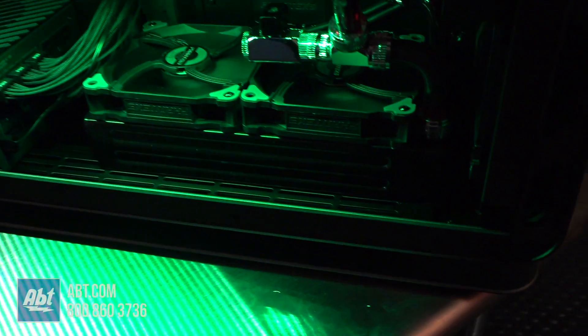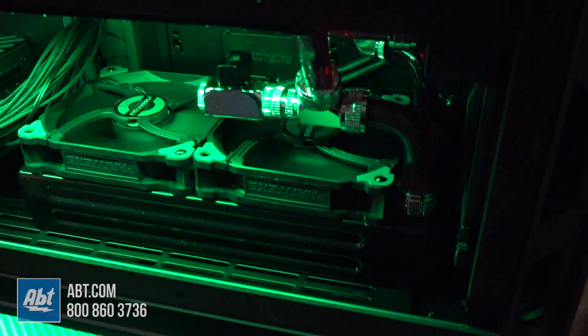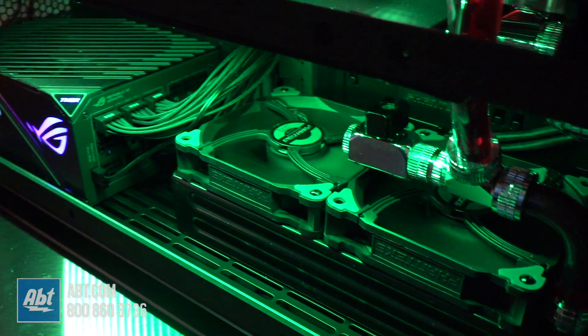Wow, that is a beautiful piece of machinery that we're looking at here at the ASUS booth. Everybody stay tuned — we've got plenty more coming from CES 2019. Thanks for watching.